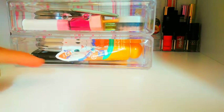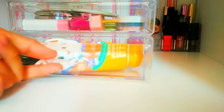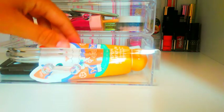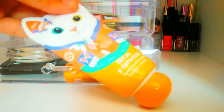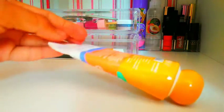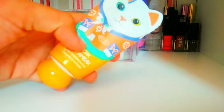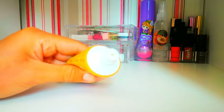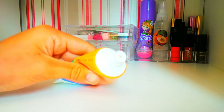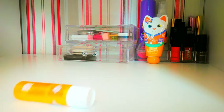Дальше мы перейдем к этим ящикам. Вторую полочку мы оставим напоследок, потому что она очень интересная. Давайте с первой полки начнем. Здесь у меня есть такой вот крем — очень нравится этот крем. Персик, карамель, и очень вкусно пахнет. Мне нравится этот запах. И вот такой вот миленький котик.